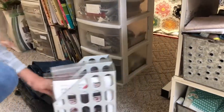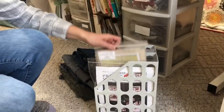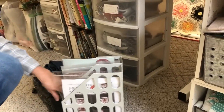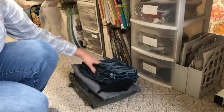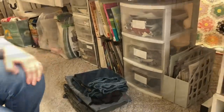Down here in these bins are cross stitch projects that are already kitted up and ready to pull out when I finish my current ones — can't wait to start on some of those. This is actually my mending pile that I need to work on for some of my boys.